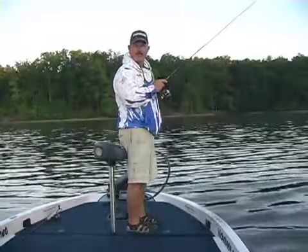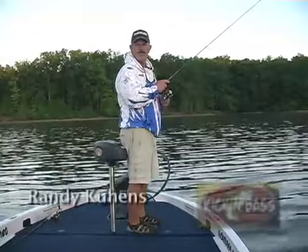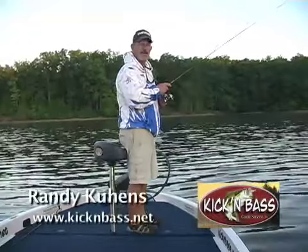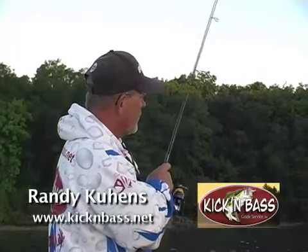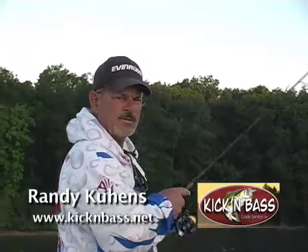Hi folks, I'm Randy Kehens with Kickin' Bass Guide Service and welcome to Kentucky Lake. Today we're going to do some bass fishing and we're going to do one of my favorite techniques, throwing the shaky head.